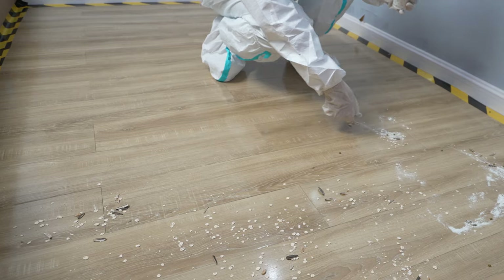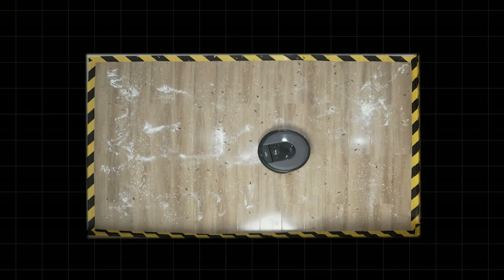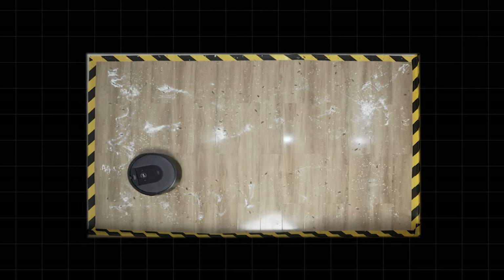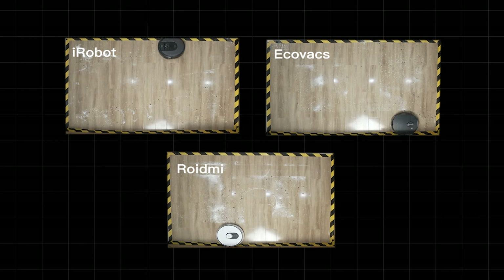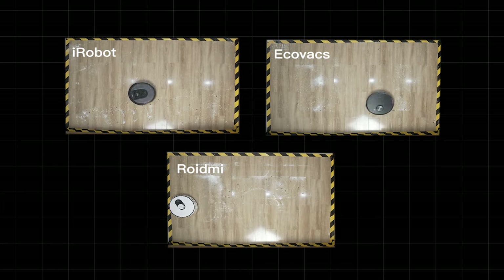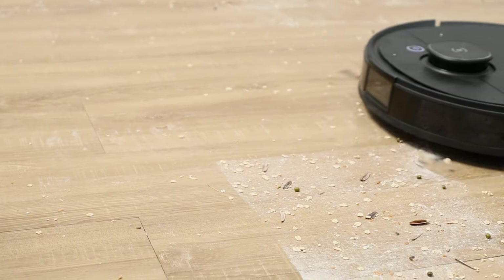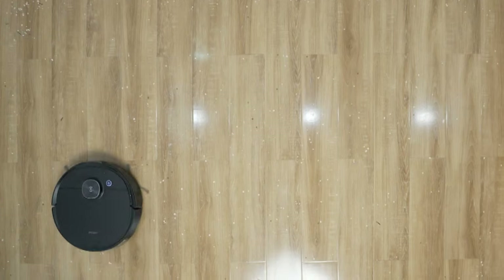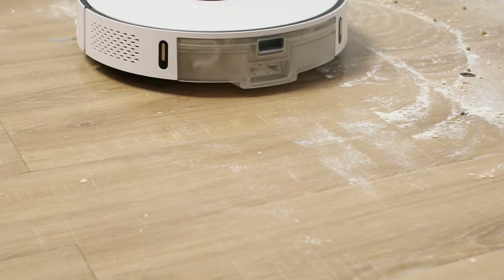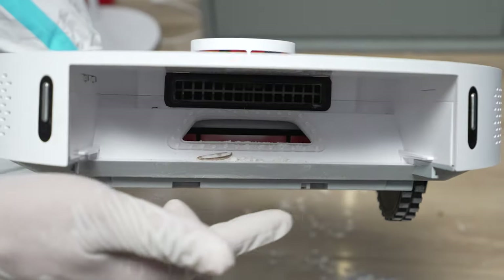The floor cleaning test was taken on a wooden floor. We prepared 100 grams of debris sprinkled evenly on the floor, then let candidates go one by one. It is obvious to observe that iRobot is working in an unordered cleaning path, while the rest follow the same sequence — starting from the edges and then turning into a zigzag pattern. After one round of cleaning under standard mode, which takes about 7 minutes on average, they all left some light debris like cereal on the floor, especially in the corners. iRobot had left behind most of the debris, while Roidme had left only a few.